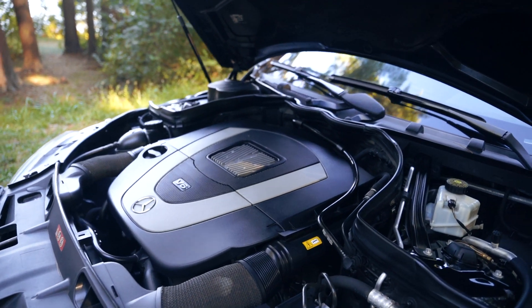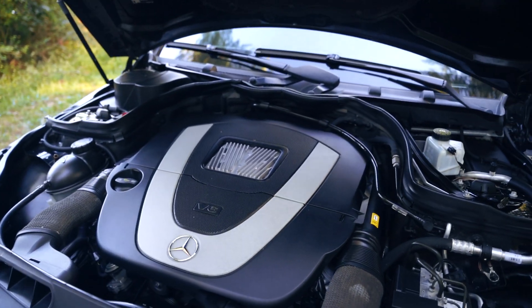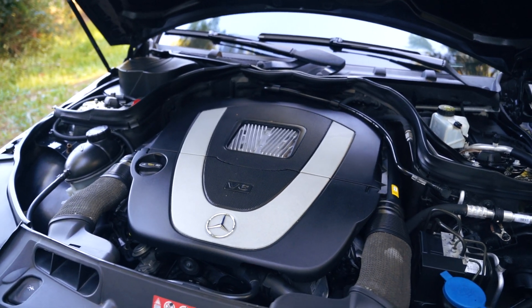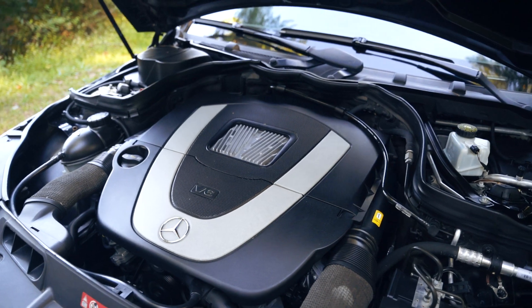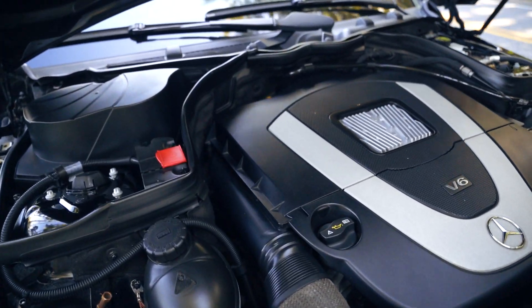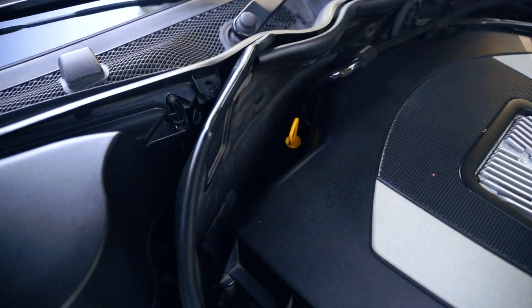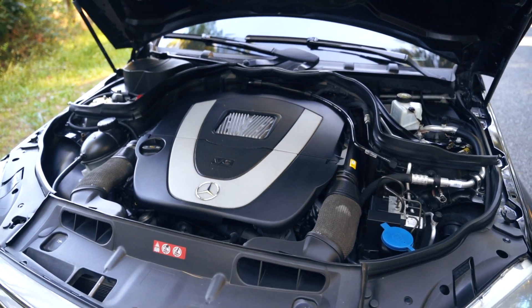The only thing I need to do engine-wise is the spark plugs and coil packs and air filter — that's a Service B, which I'll be covering in another video. Another thing I need to address is the cam plugs, which are made out of plastic and located in the back of the engine. They tend to leak oil, but it's not too bad right now, so I might as well just take care of it.